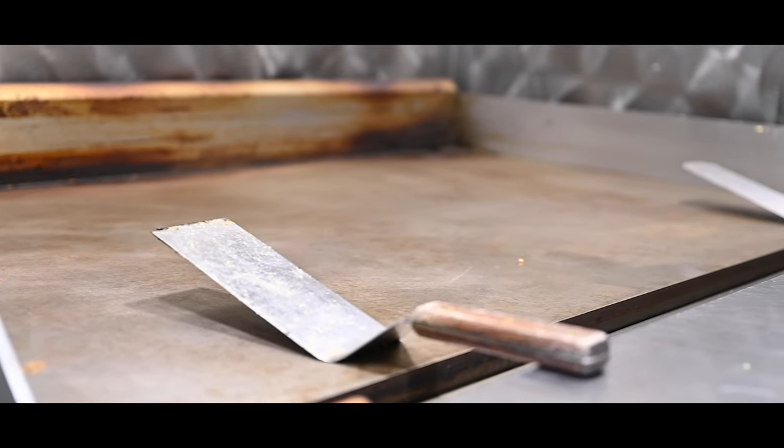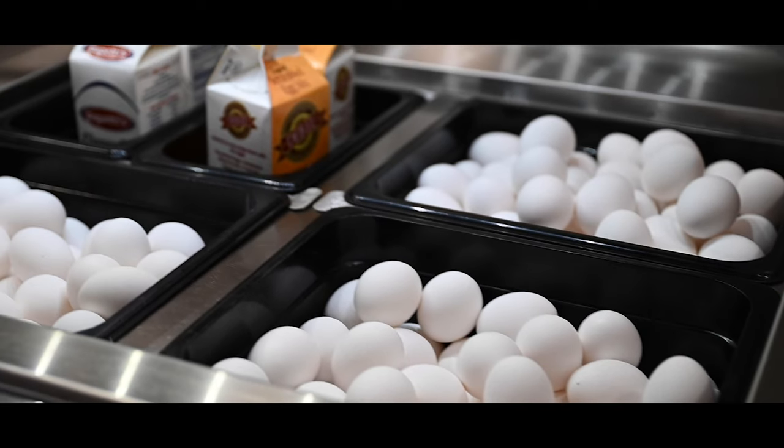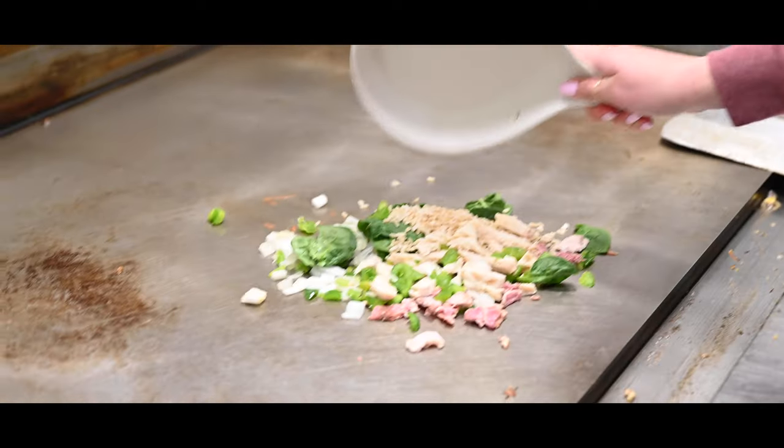At the DIY grill you can make anything from your favorite breakfast creations like eggs and pancakes to colorful stir-fries and fried rice.